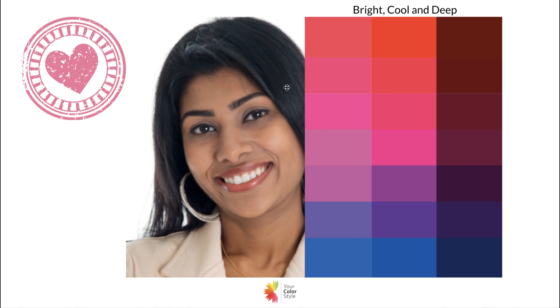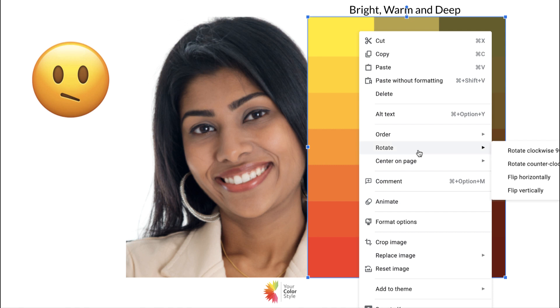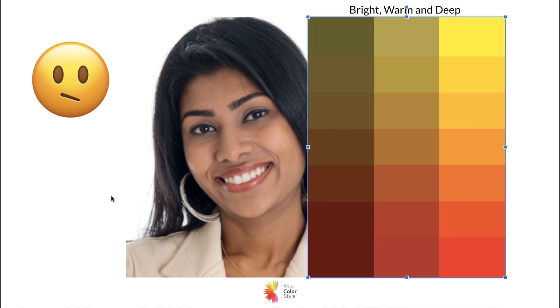Here's another good example of bright cool and deep — almost a bluish hue to her black hair, dark eyes, and she looks really pretty. There's a coolness to her skin as well; it's not that golden yellow. At first glance you might try these warmer colors on her and think she looks okay — and okay is a good word for it — but if I flip it, those earthier richer colors are not so great.